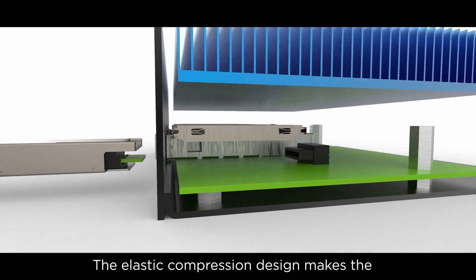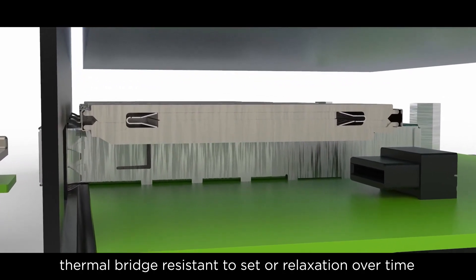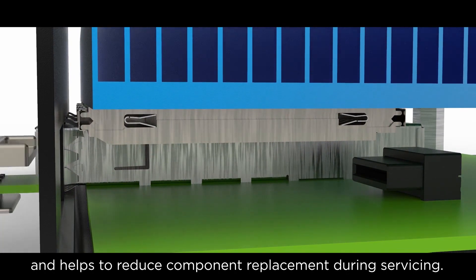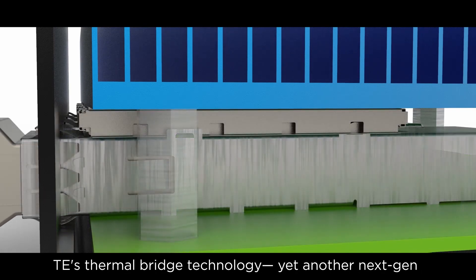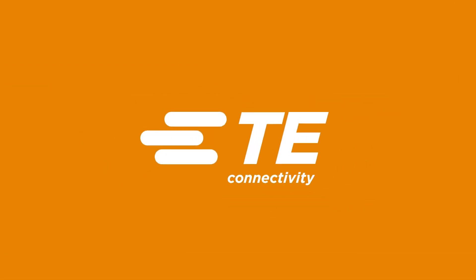The elastic compression design makes the thermal bridge resistant to set or relaxation over time. This helps provide consistent and longer lasting performance, and helps to reduce component replacement during servicing. TE's Thermal Bridge Technology — yet another next-gen innovation from TE to address customer needs.